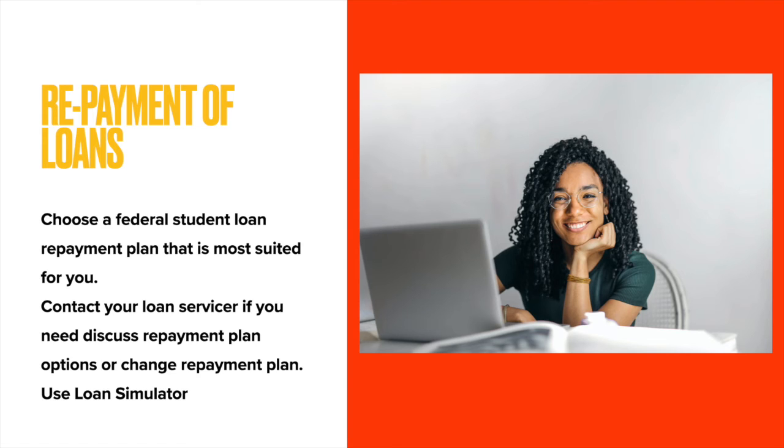When repaying loans, to make payments more affordable, repayment plans can give you more time to repay your loans based on your income. You may select or be assigned a repayment plan when you first begin repaying your student loan, but you can always change your repayment plan at any time for free. Contact your loan servicer if you need to discuss repayment plan options or change your repayment plan.